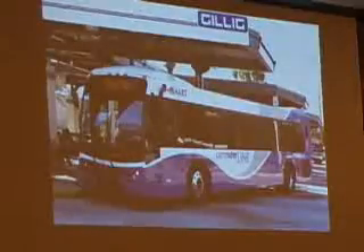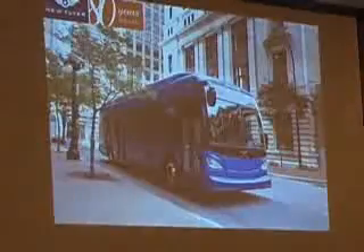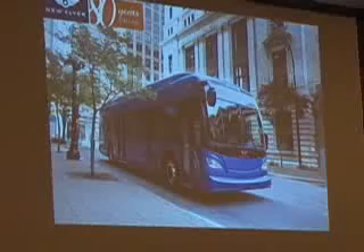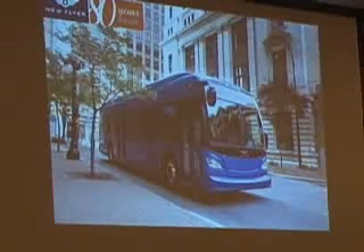These are some pictures we're going to run through of buses offered currently in the North American market. This happens to be an Orion bus, a Gillig bus, and a New Flyer bus. They look a lot different than the buses we're running today — they've got a little more curve to them. They don't look so much like a red box on wheels.